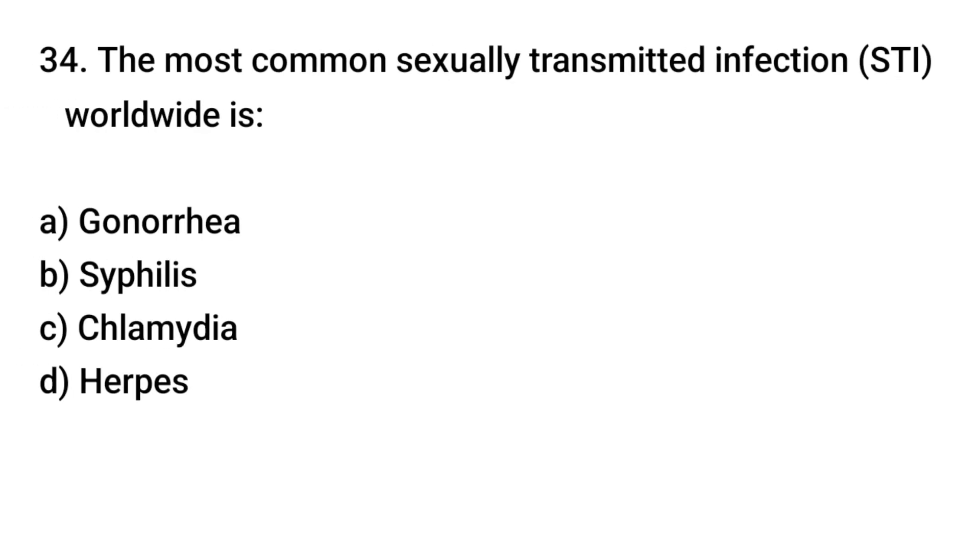Question number 34. The most common sexually transmitted infection worldwide is? The right answer is C.